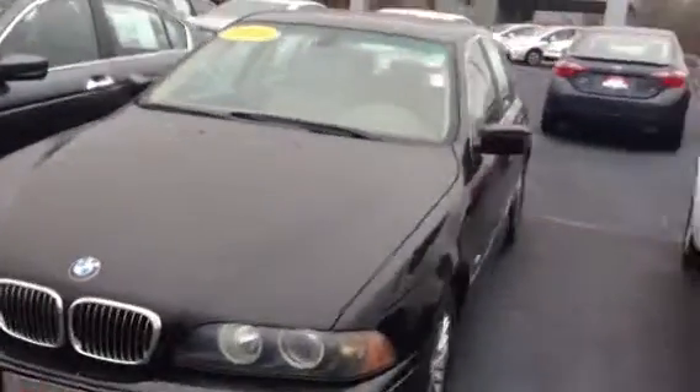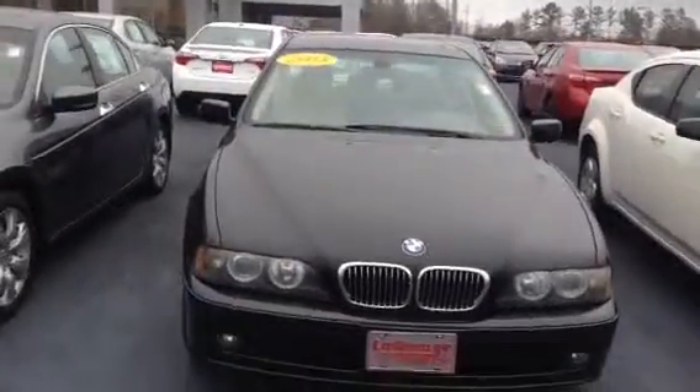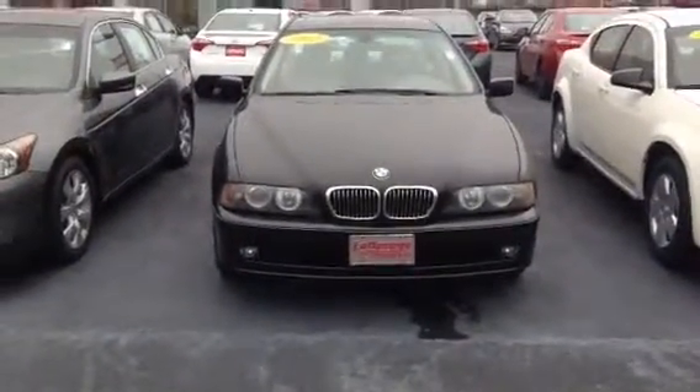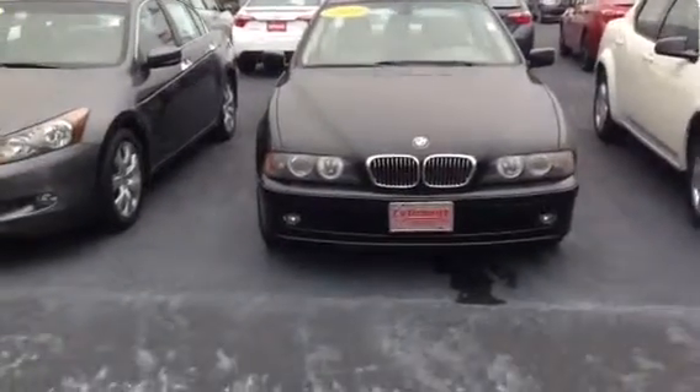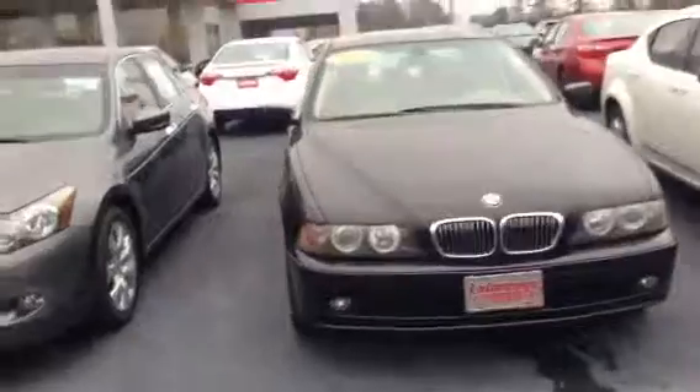Hi, this is Ryan Lane over at LaGrange Toyota. I got an inquiry about this 2003 BMW 530i, so what I wanted to do is go around the exterior of this vehicle and show you some key features — it does a little more justice than some pictures — and then also move to the inside.